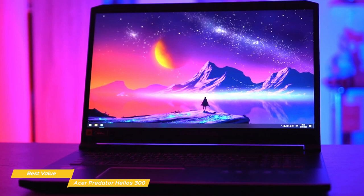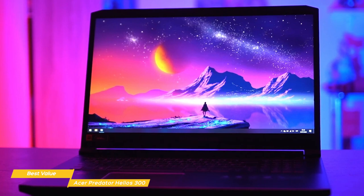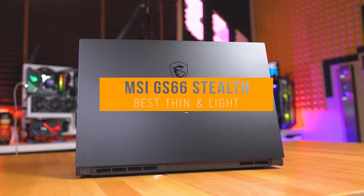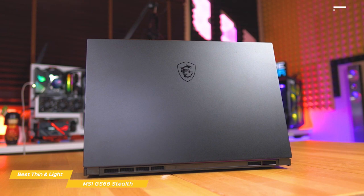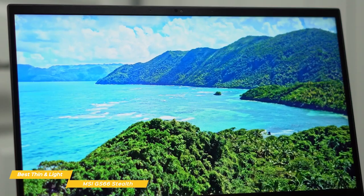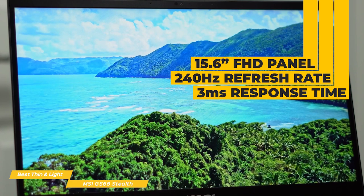Now if thin and light portability is important, check out the MSI GS66 Stealth. Priced at around $1800, the MSI GS66 Stealth is not only an excellent gaming laptop but also one of the thinnest and lightest around. At less than an inch high and just 4.6 pounds, the GS66 gives you ultimate portability. Its 15.6-inch 1920x1080 resolution panel has a 240Hz refresh rate with 3ms response time and impressive color and clarity, reproducing 116% of the sRGB color gamut and 321 nits of brightness. The full-sized island-style keyboard has nicely spaced keys with firm and springy feedback and per-key customizable backlighting.